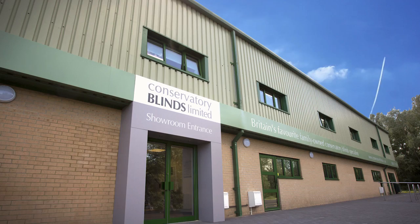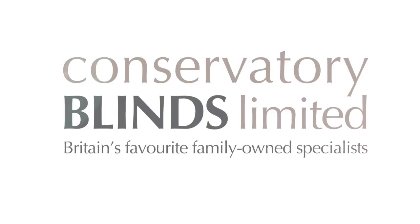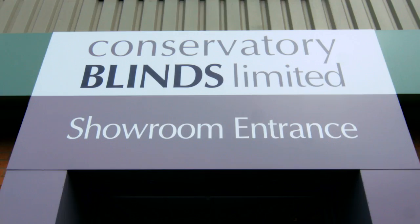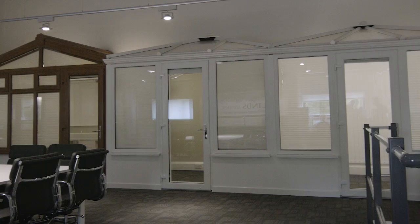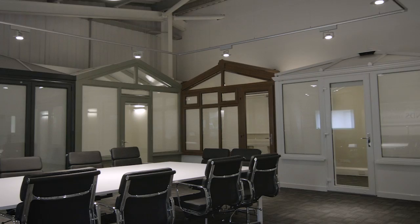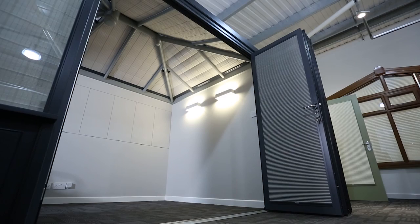Here at Conservatory Blinds Limited, we're a family owned and family run business. Our large factory showroom has five fully fitted conservatories, so you can get to see just how different our blinds really are. Our philosophy is one of transparency and honesty, so we invite you to our factory in Ashford, Kent, to see the unique approach that we take to creating the perfect blinds to suit your requirements.